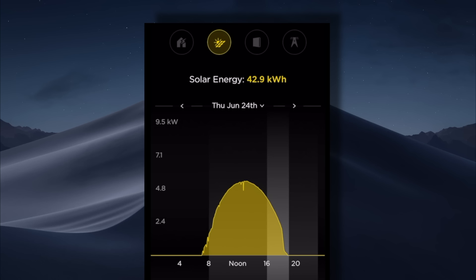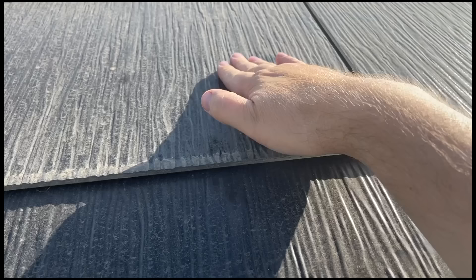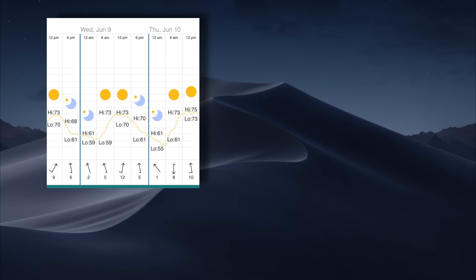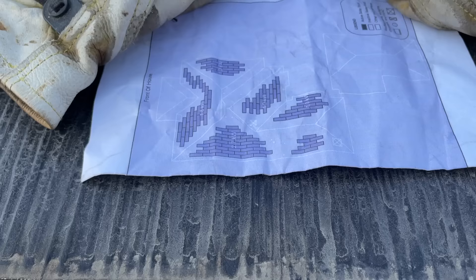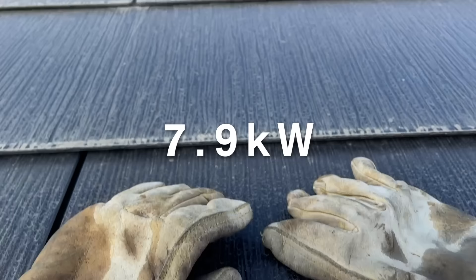The days around June 21st, which should have been better because of the sun's higher path, were about three to four kilowatt hours less. There could be two reasons for that: more dust on the panels or hotter days — both would contribute to reducing efficiency. The system size is 7.9 kilowatts with an actual peak performance so far of around 5.9 kilowatts.